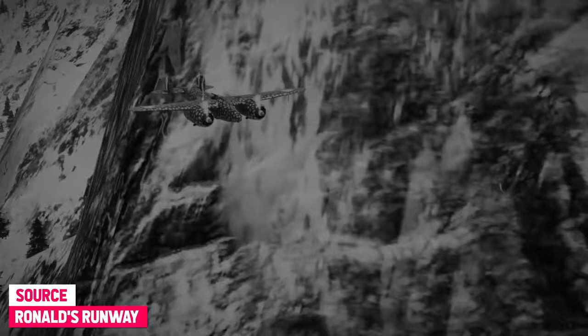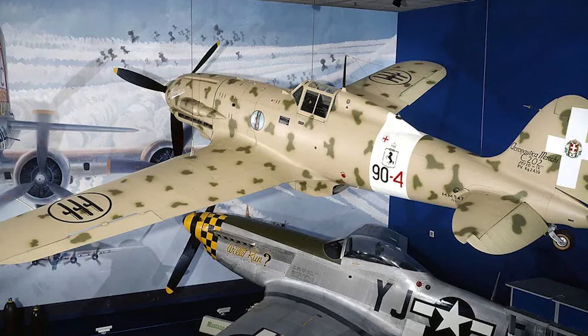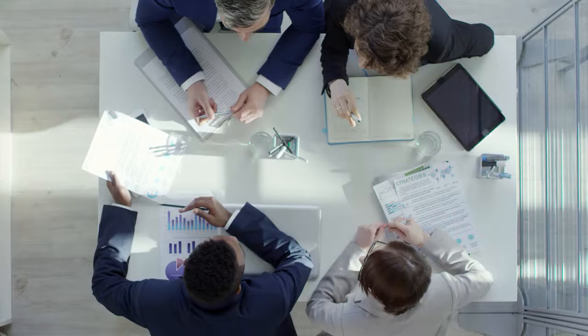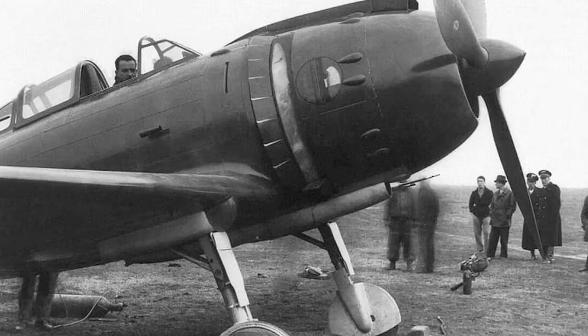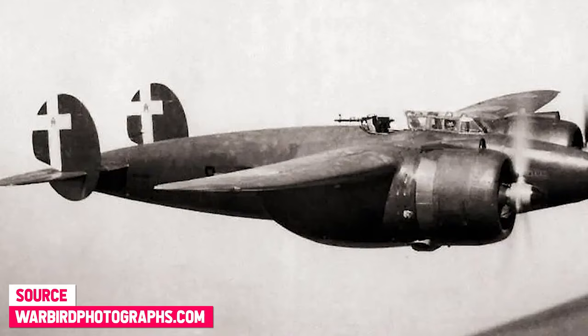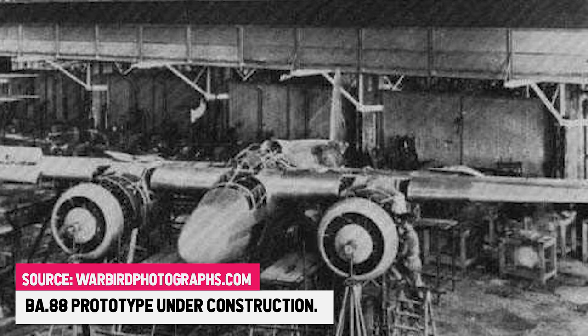All Italian aviation companies were invited to submit their proposals, and many of them responded. After considering different proposals, it was decided that, at least on paper, the Breda BA-88 appeared to be the most promising design. After the Breda was declared the winner of this competition, work on the first prototype was initiated. The BA-88 was designed as an all-metal, twin-engine, multi-purpose aircraft with a fuselage built using welded steel tubes.